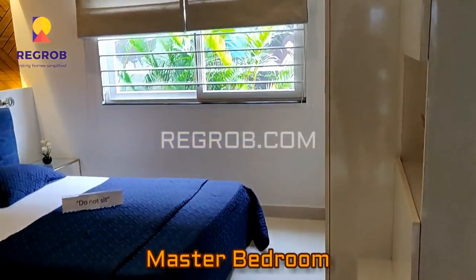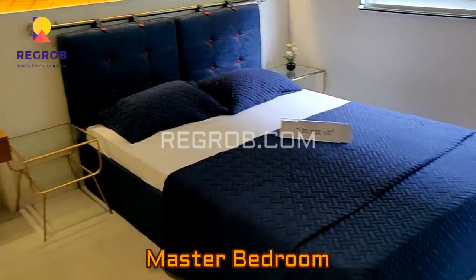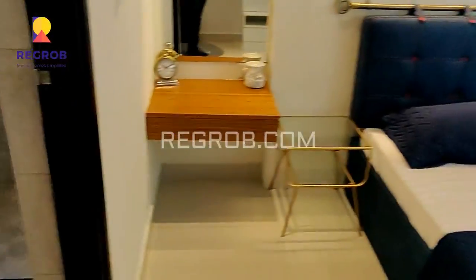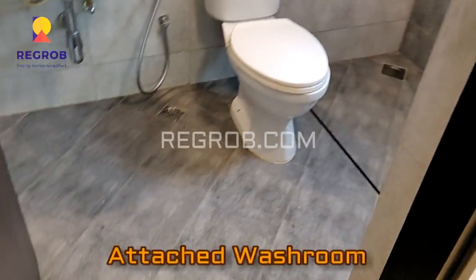And here we have the master bedroom, which also has an attached washroom.